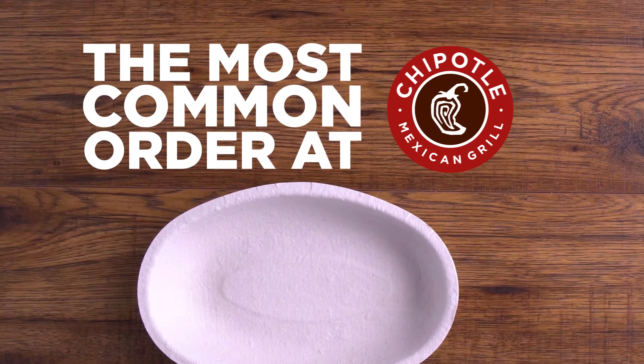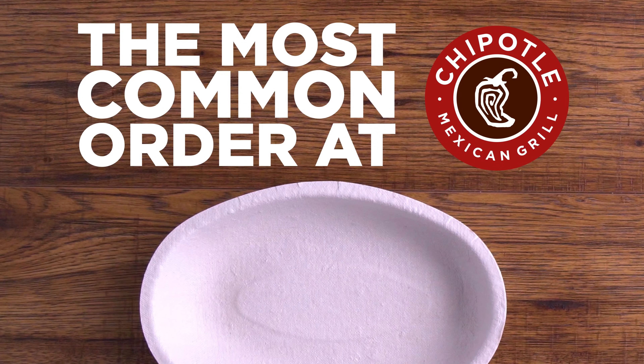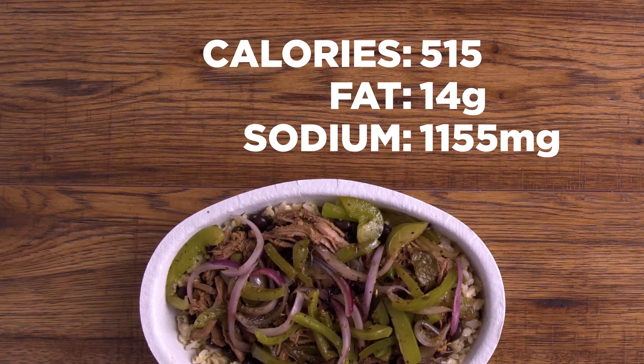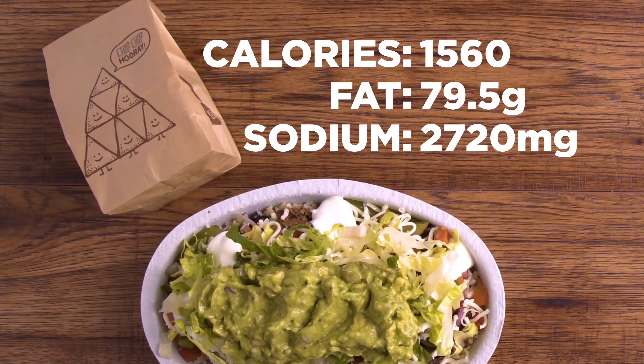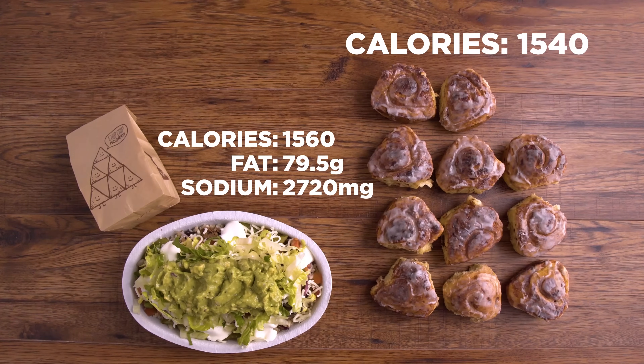The most common order at Chipotle, according to the internet, and coincidentally my favorite meal too: a burrito bowl with rice, beans, meat of choice, fajita veggies, tomato salsa, cheese, sour cream, lettuce, guac, and a side of chips. Wowza! That's more calories than 11 cinnamon rolls!